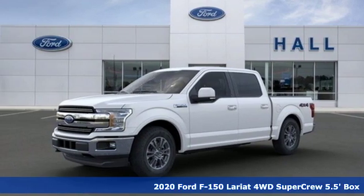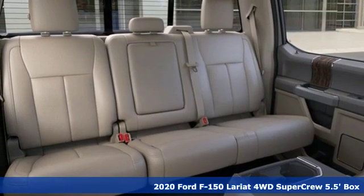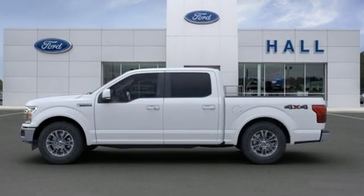Here's a new 2020 Ford F-150. This truck was built to tough it out and tested to make sure it's up to every challenge. You'll look forward to every drive with features like these.